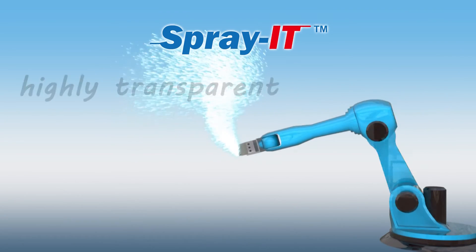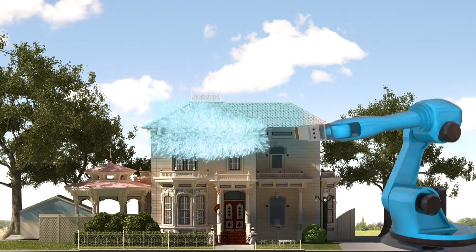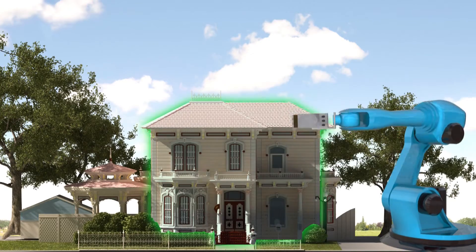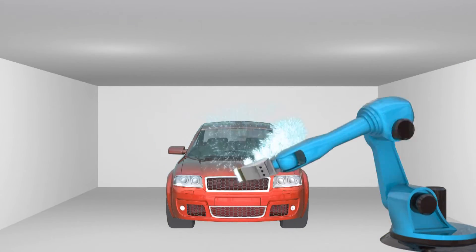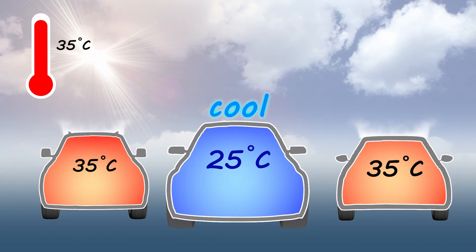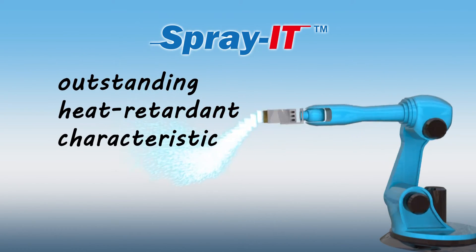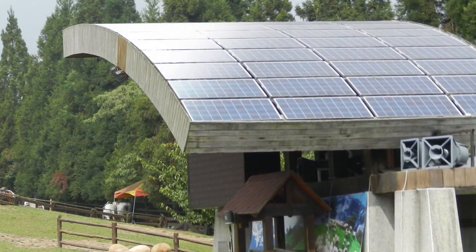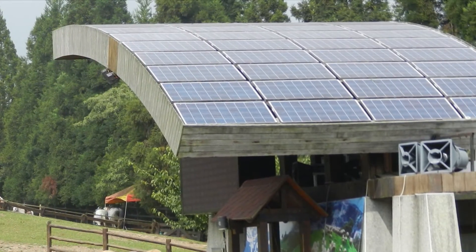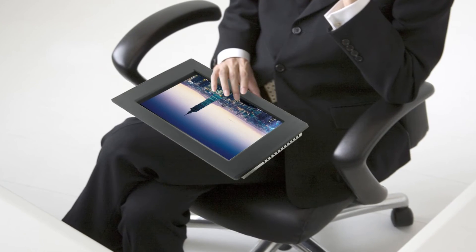Because Spray IT is highly transparent, stable and suitable for outdoor use, it can be used to substantially improve a car's insulation. With the outstanding heat-retardant characteristic of Spray IT, it can also be used as a surface coating for solar cell modules, touch panels and transparent conductive films.